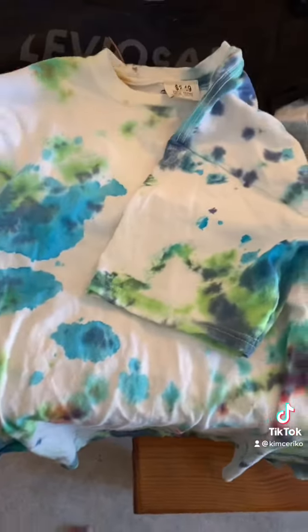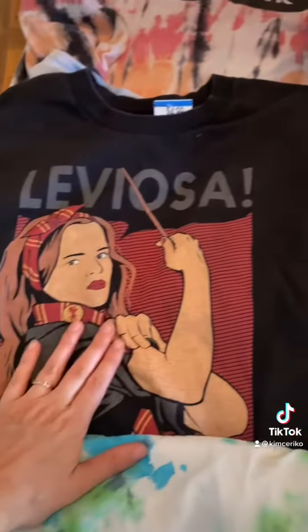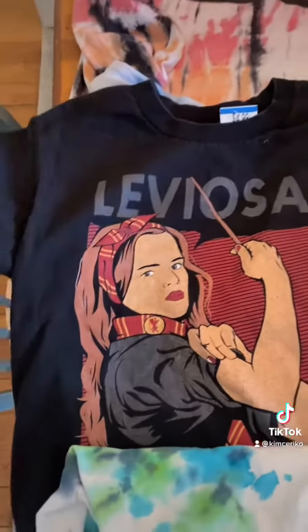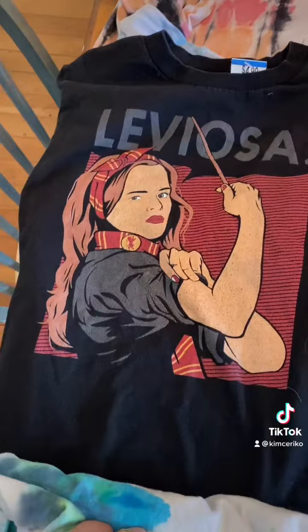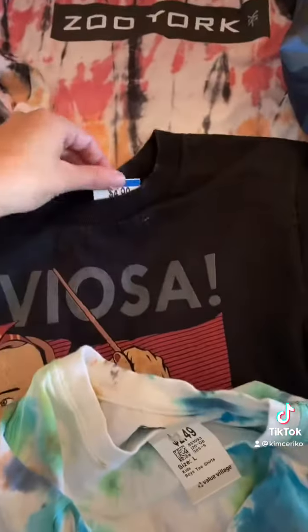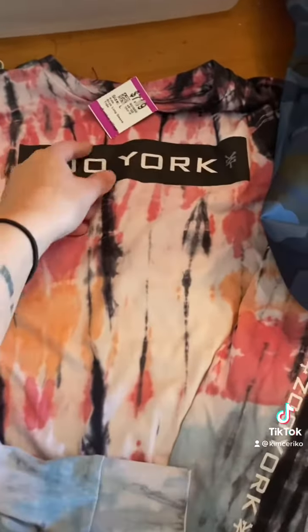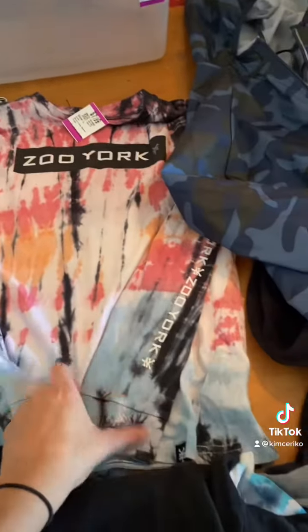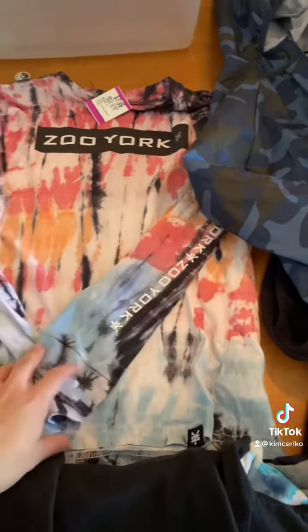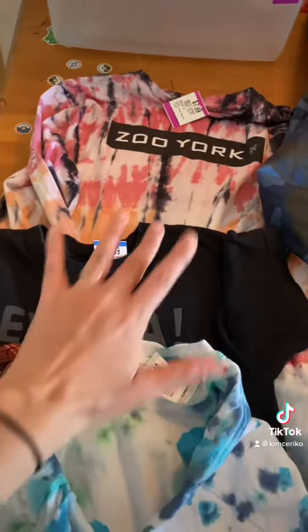These clothes are for Isla. She really likes tie-dye — this was $2.50. Check out this shirt — oh my God — Hermione, Leviosa, Rosie the Riveter. Love it! This was $5.00. And a Zoo York long sleeve, this was $7.99. I like how Zoo York is kind of gender neutral because Isla doesn't like typical girls' clothes, so she likes a lot of stuff from there.